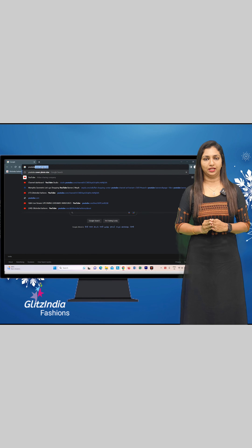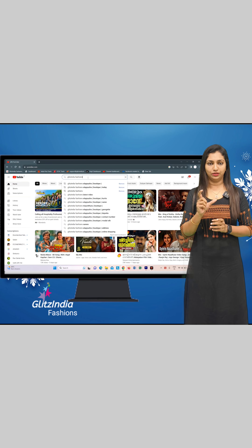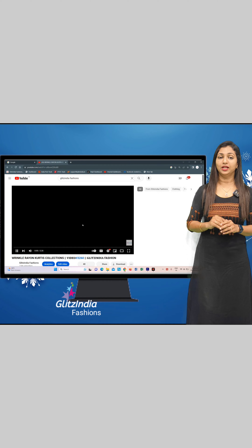First, you will see the video on YouTube. You will see a link in the description. There is a link in the description settings — click on that link.